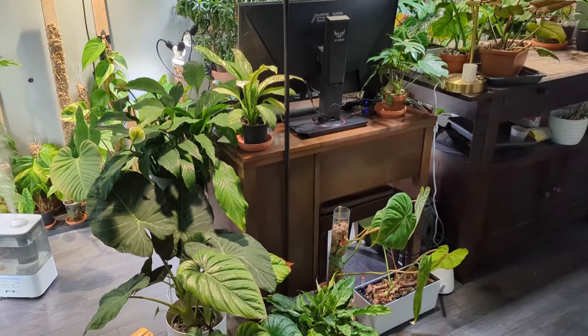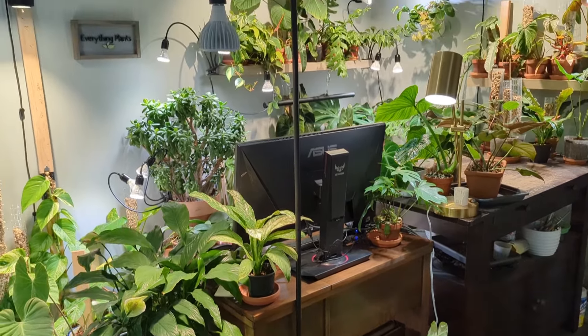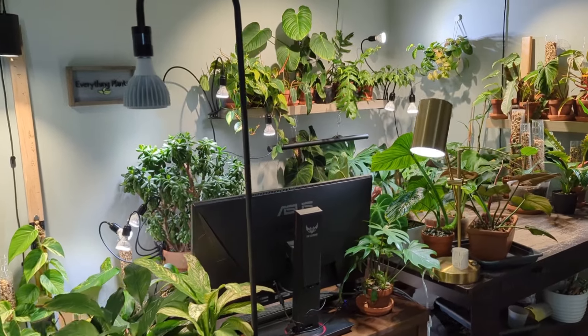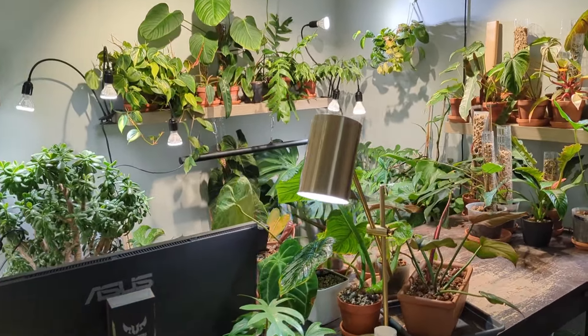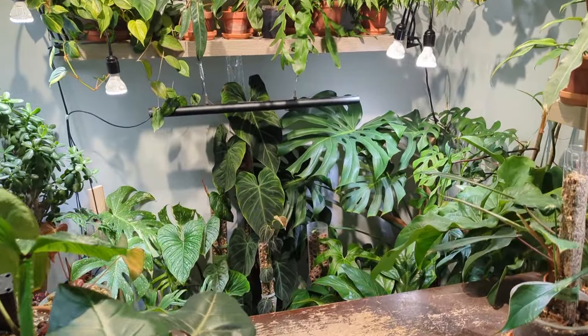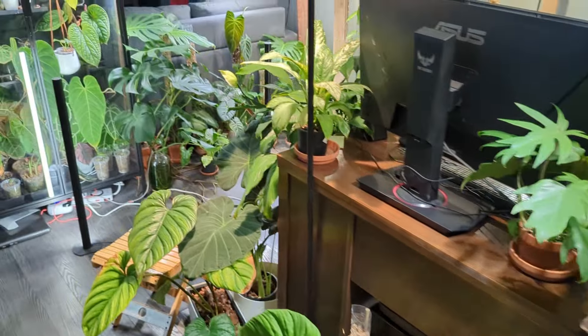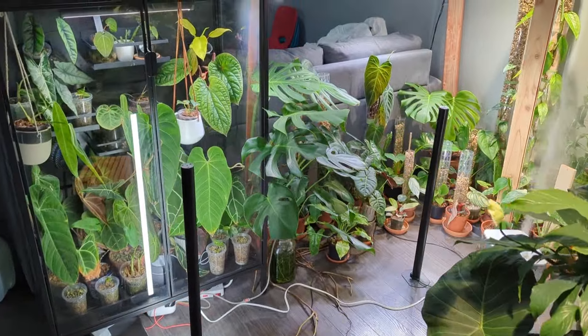I recently had to move my computer desk over to this area just to accommodate a treadmill that has been sitting in our garage for a little while, so we wanted to bring it downstairs and make good use of it. This is probably my favorite spot in the entire plant room - everything is just growing very luscious and very full. I've got the large Monstera in the back and the Philodendron Splendid, it's just absolutely beautiful.